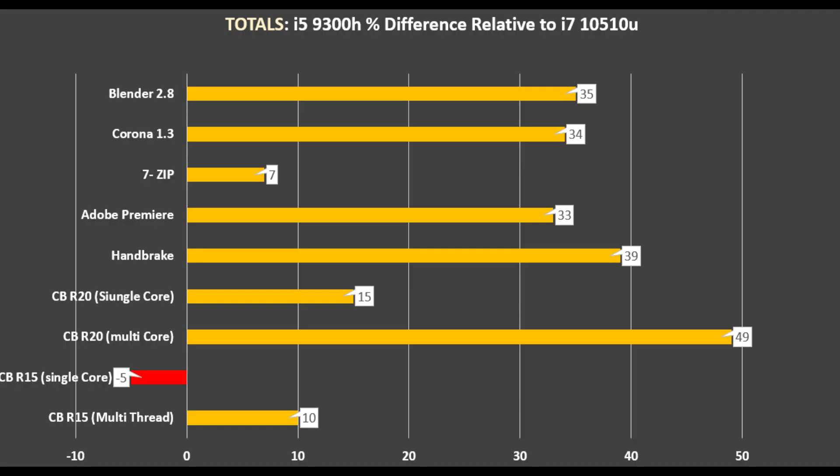Here is a summation of results — the 9300H relative to the i7-10510U. If you're running a lot of multi-threaded applications that take a long time, the 9300H's extra power definitely helps, giving an average of 38 percent extra performance. But if your tasks are shorter or single-threaded, the difference won't be as large.